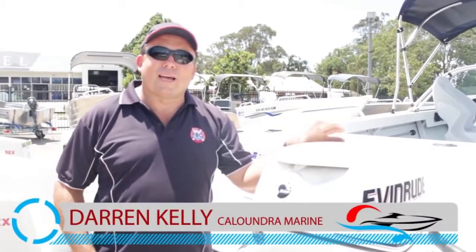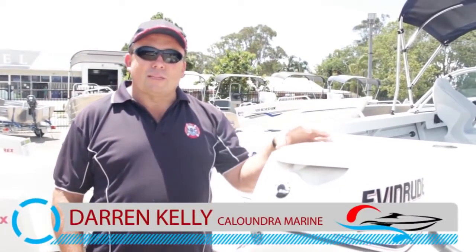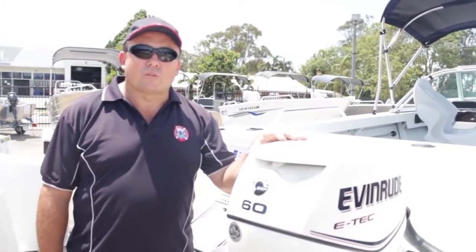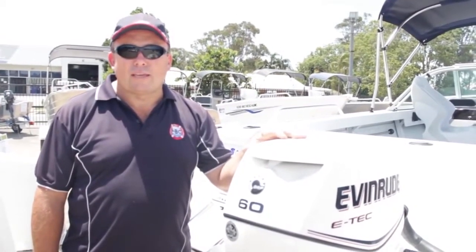Hi, I'm Darren at Caloundra Marine. Today I'm going to explain why Quintrex have gone to Evinrude E-Tech as their number one engine choice on their product, and why Caloundra Marine has also jumped to Evinrude E-Tech engine.